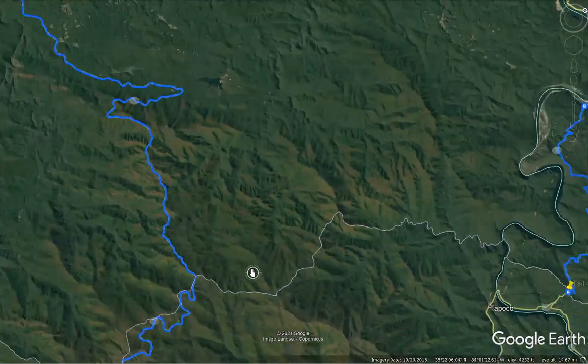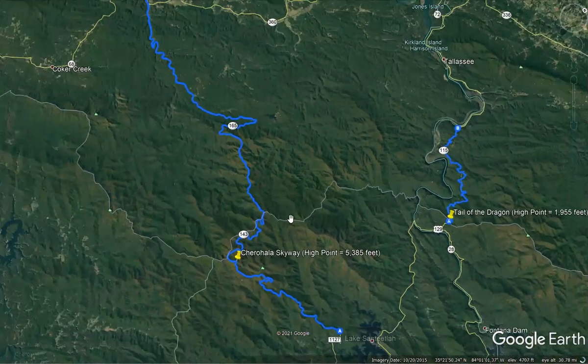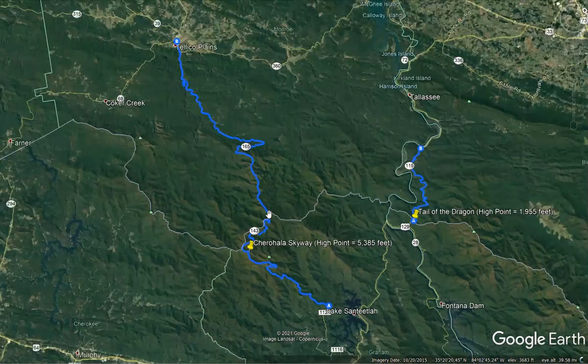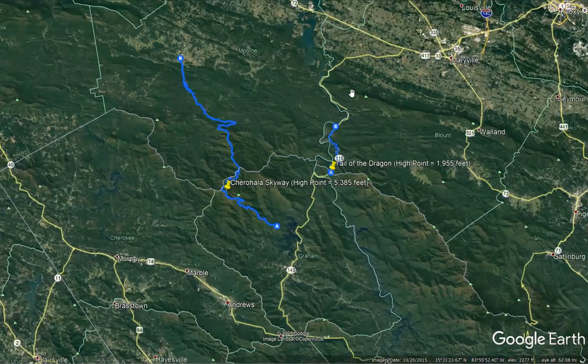The Skyway certainly has a lot of curves since it's built in the mountains, but they are generally more gentle curves. There are also wide shoulders which give a more gentle curvature appearance for a driver, and it is a much longer route — from Santeetlah Gap into Tellico Plains to the visitor center is about 41 to 42 miles long. The main section of the Dragon is 11 miles, and many people actually do both in the same day as a loop.